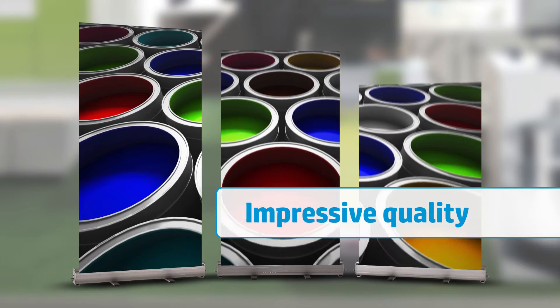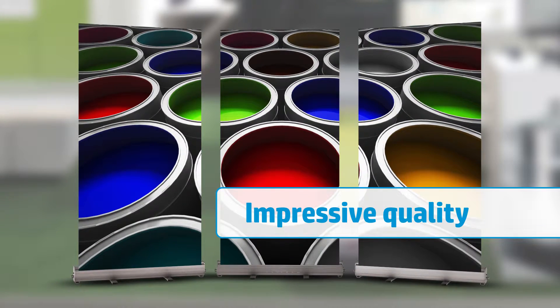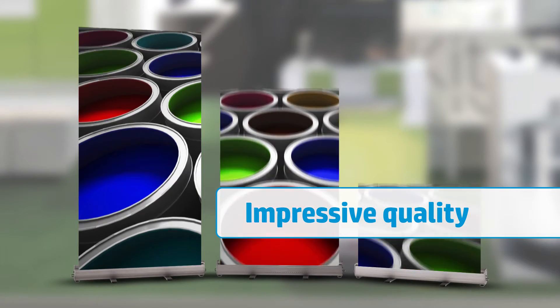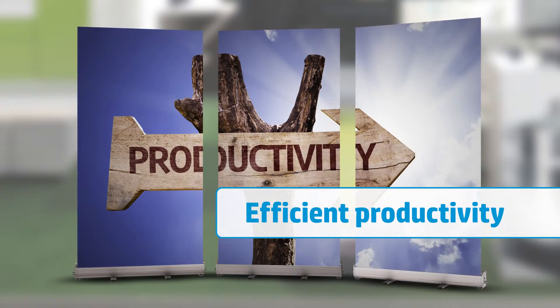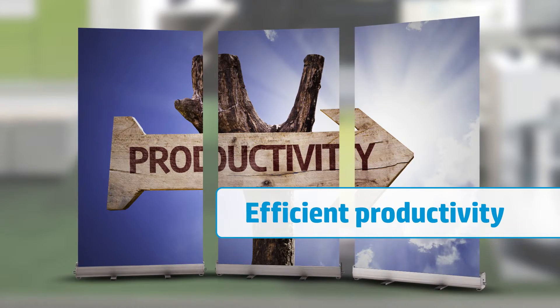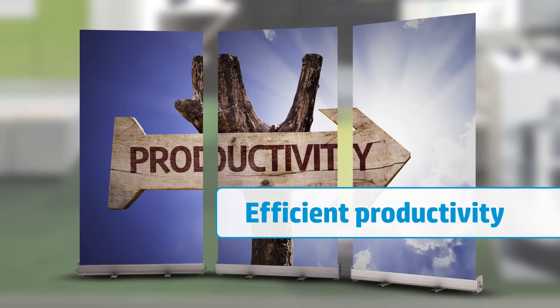With its broad color gamut, you'll get vibrant colors and blacks that will help bring your images to life when printing with HP pigmented based inks. The gray back provides almost 100% opacity, so there's no need to ply an opaque backer, helping you reduce production costs and time.